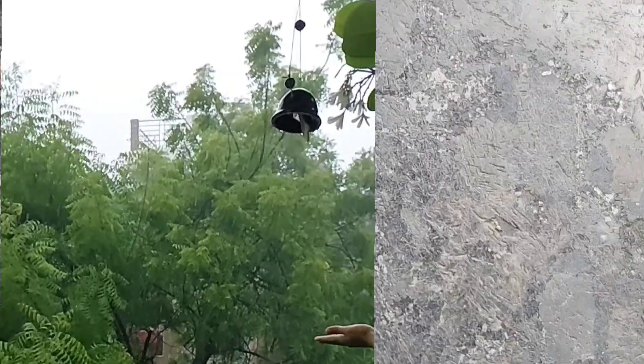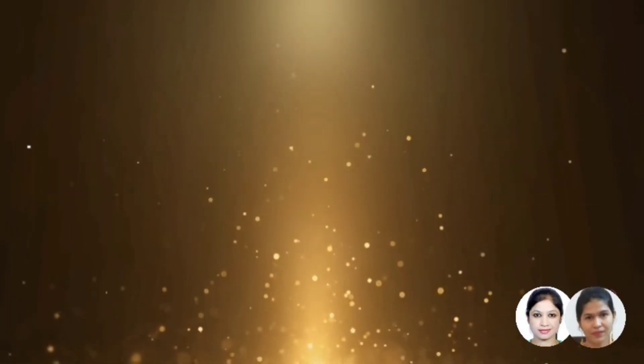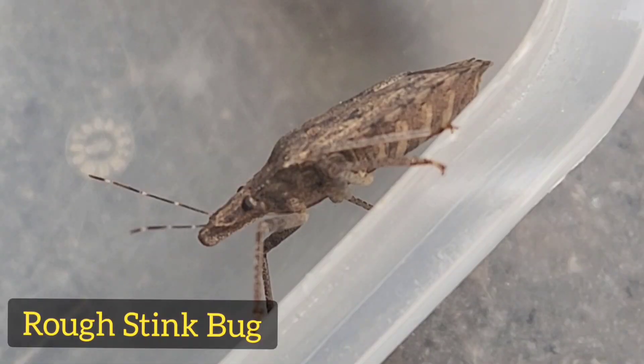The season of autumn has begun in India. Yesterday night, a bug came inside our house. It is a rough stink bug.